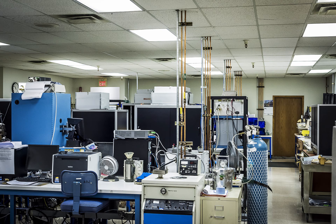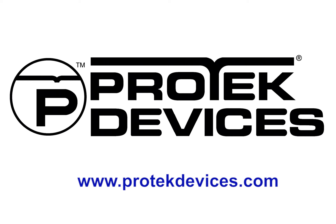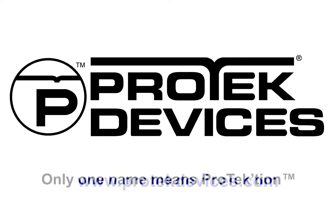Please visit ProTechDevices.com for complete product details. Our website is filled with all the technical resources you need. You can also directly call or email us or an authorized distributor for more information. Complete contact details are also on our website. ProTech Devices — because only one name means protection.